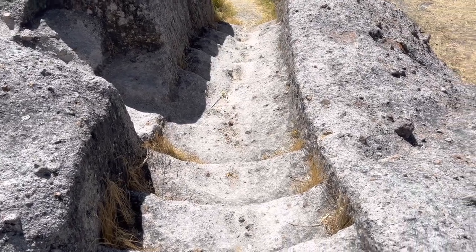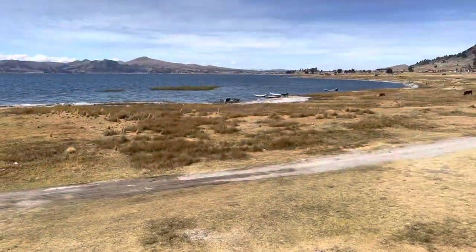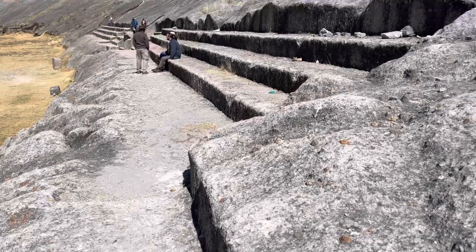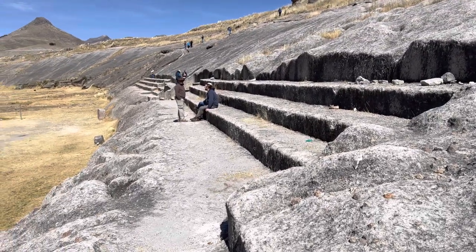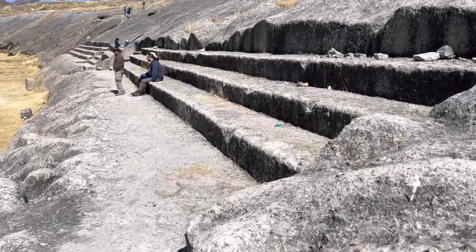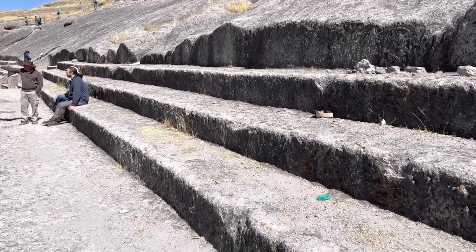We are at the ancient site called Kenuani, located right on the shore of Lake Titicaca in Peru. As you can see, it's a series of staircases — some are straight, some are curved. It's at least a few hundred feet long. I've flown a quadcopter above it and there is nothing above this. This is quite a unique structure.